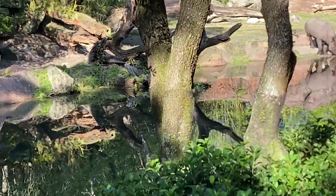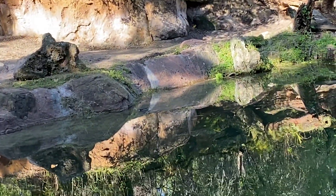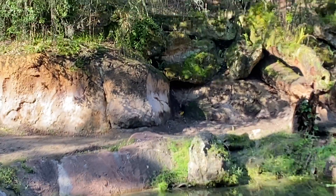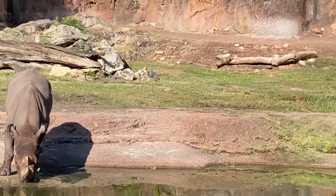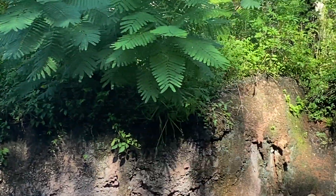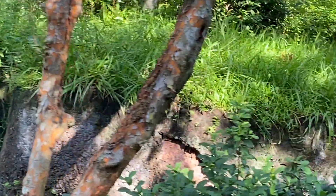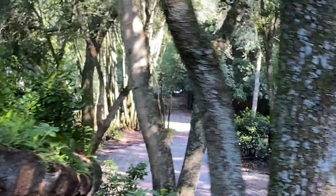On our left are black rhinoceros. Black rhinos have a triangular-shaped lip with a prehensile upper lip so they can reach up into trees and higher bushes to grab leaves. They can weigh about 3,000 pounds, and while they don't have any natural predators, they are endangered by poachers who hunt them for their horns — made out of keratin, the same material as hair and nails. There are now fewer than 5,000 black rhinos left in the world.